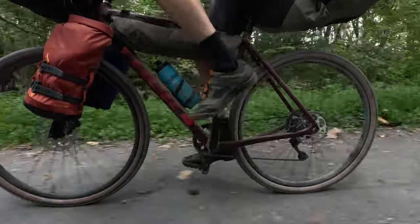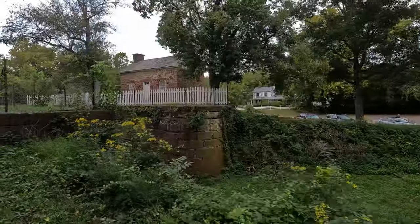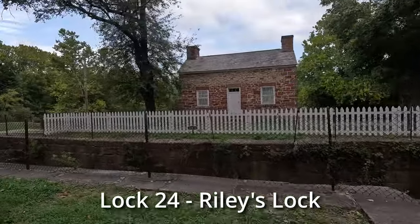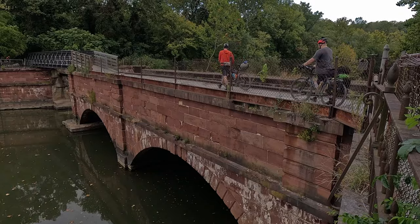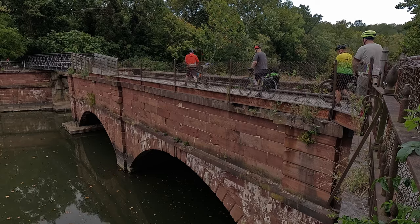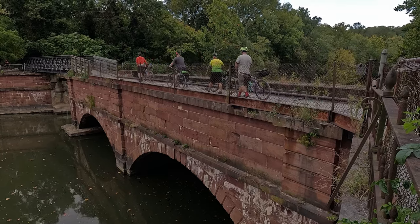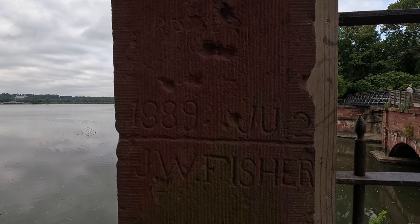It also allowed boats to enter and exit the canal and cross the Potomac to Virginia. We are approaching the first of 11 aqueducts built from Georgetown to Cumberland. An aqueduct is a bridge that carries water. Seneca Aqueduct and Lock 24 are combined into a single structure — the only place on the canal where this was necessary.